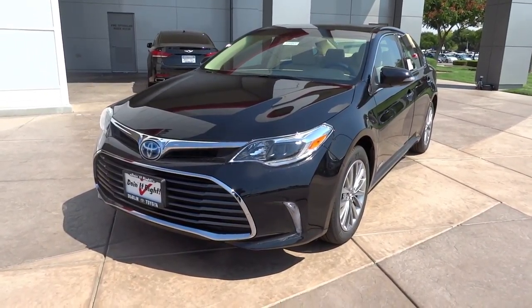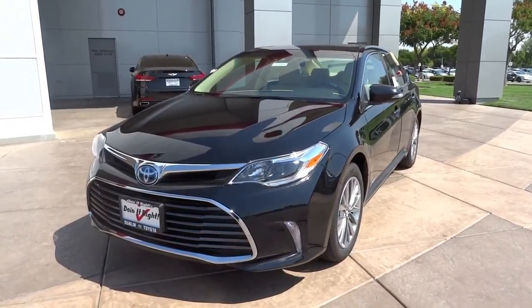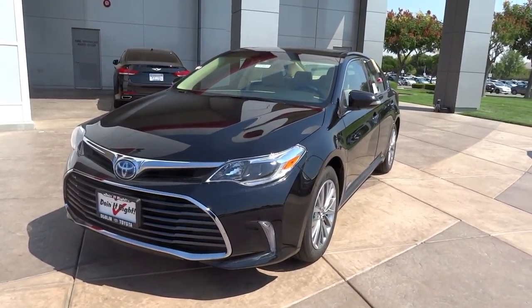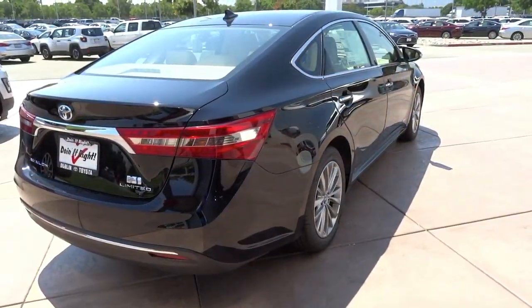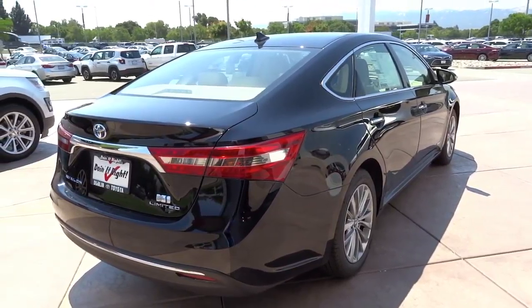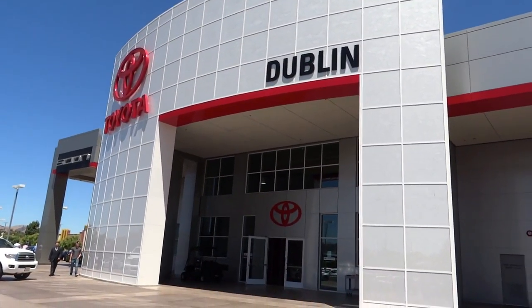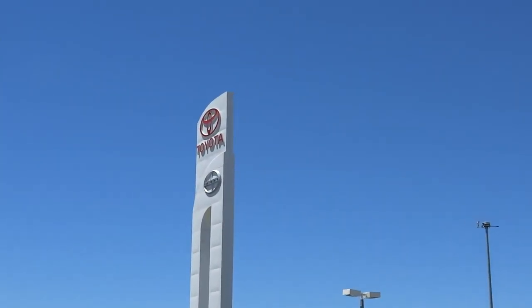Hey everybody, how's it going? Thank you so much for tuning in, and for those of you who haven't visited the channel, welcome to X-Rides Cars. Today, let's take a look at this 2016 Toyota Avalon Hybrid Limited. This will be a short take on the Avalon — we'll show the engine, go over the performance data, as well as show you a few of the unique aspects in both the interior and the exterior. A big thanks and special shout-out to Dublin Toyota for allowing me to film this 2016 Toyota Avalon Hybrid Limited.